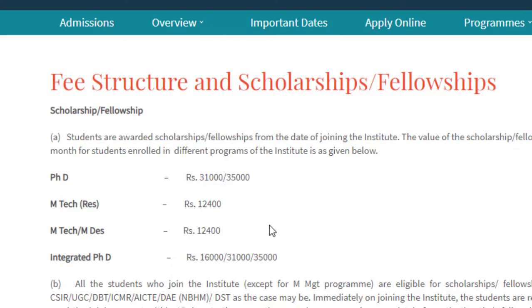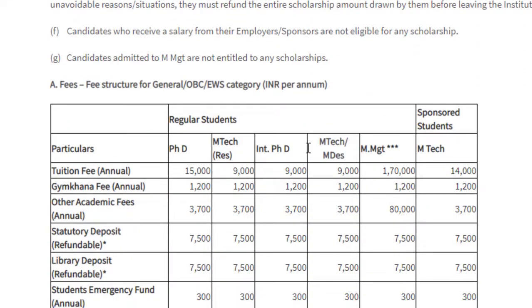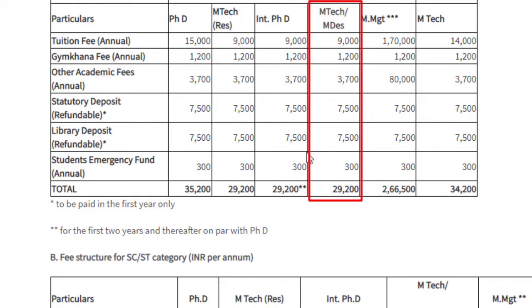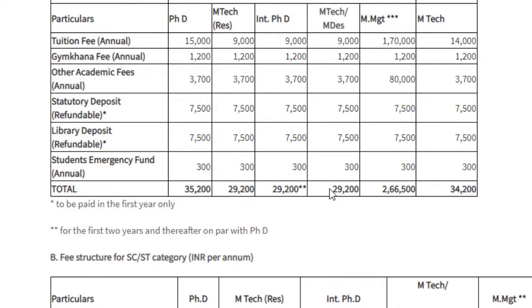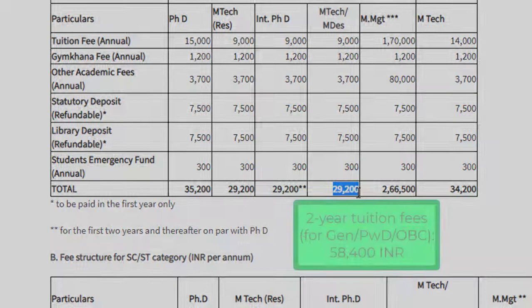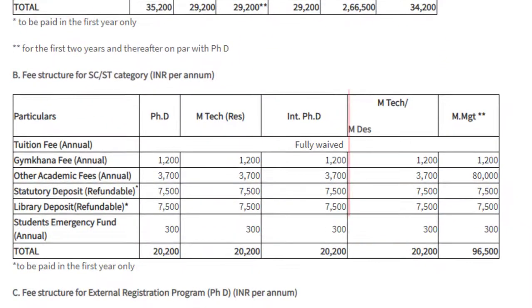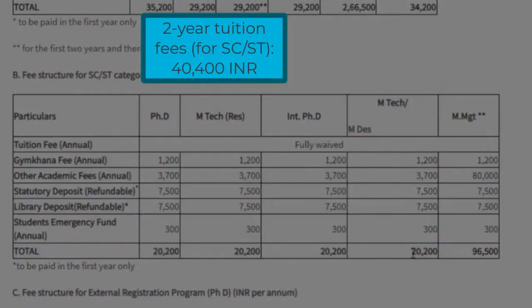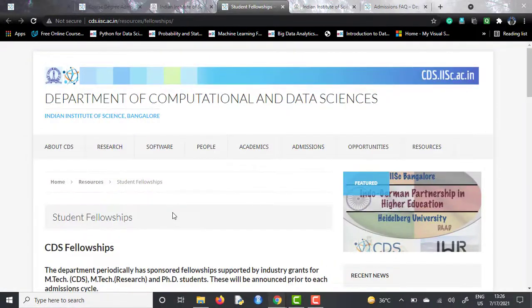For the fee structure, General, OBC, or EWS students pay a total of ₹29,200 per year, making it ₹58,400 for the two-year course. For the SC/ST category, the fees are ₹20,200 per year, amounting to ₹40,400 for two years. Apart from this, there are also some private scholarships offered.